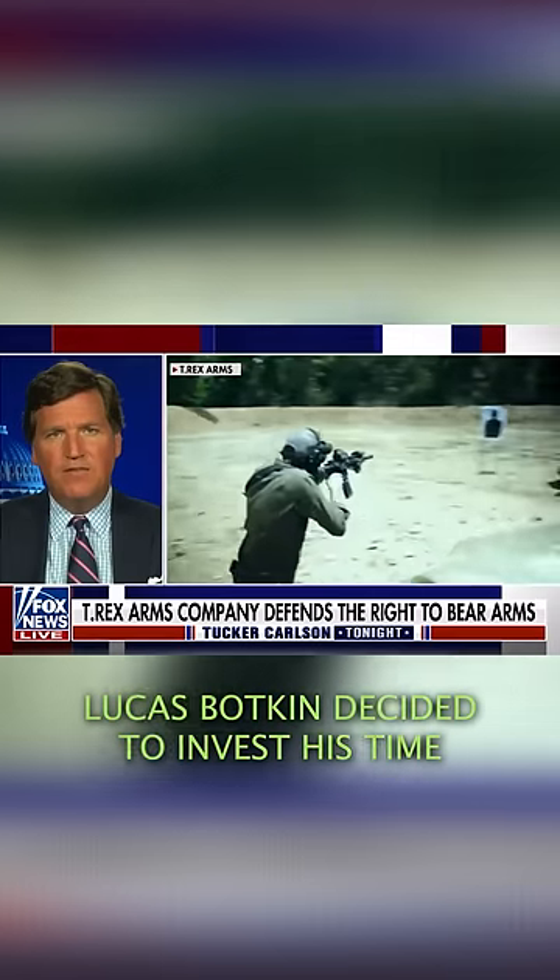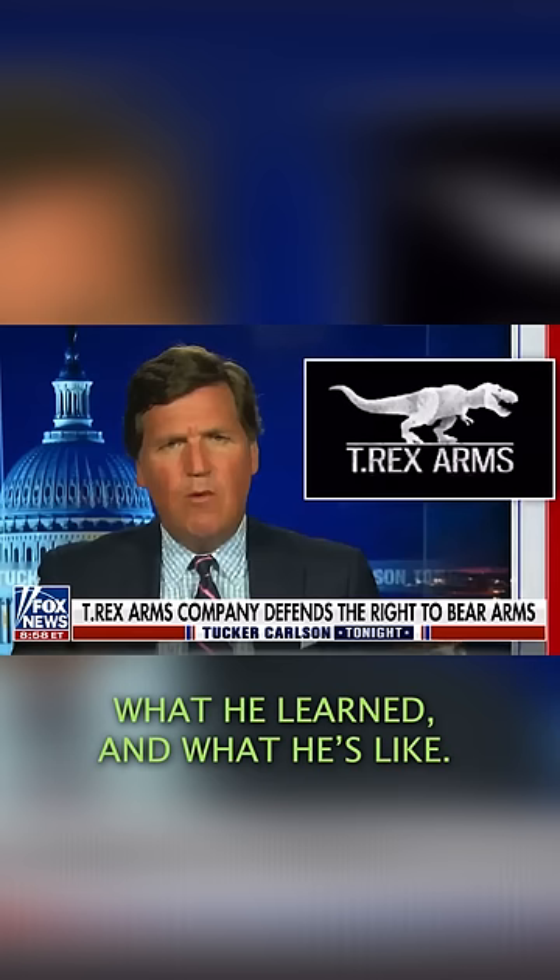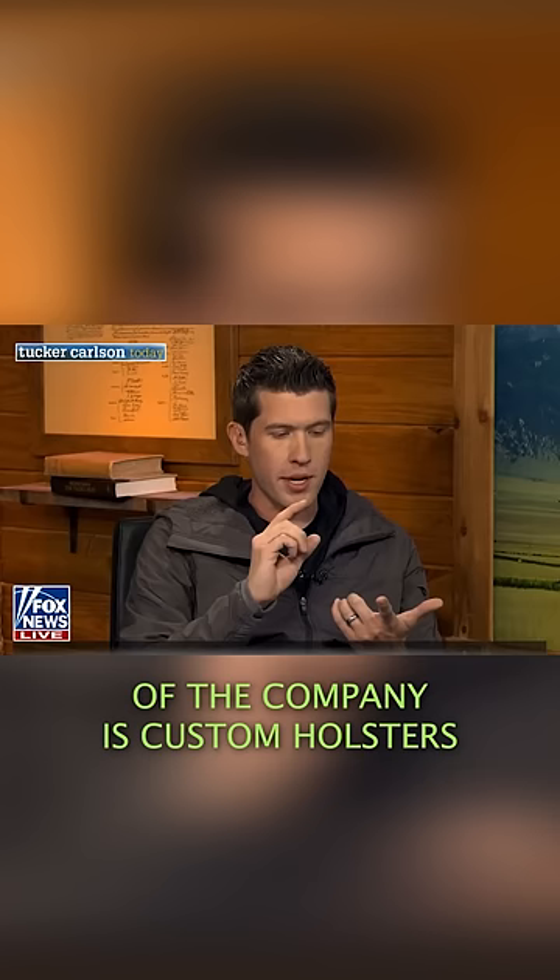Lucas Botkin decided to invest his time and money into a business at the age of 19 and built T-Rex Arms. We want to talk about how he did that, what he learned, and what he's like. What a conversation that was. The bread and butter of the company is custom holsters.